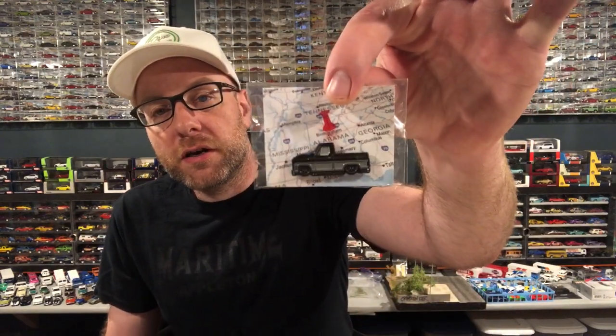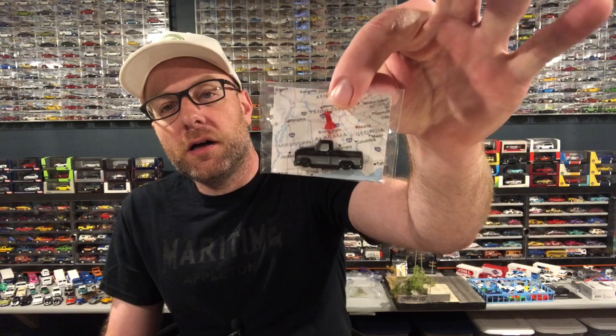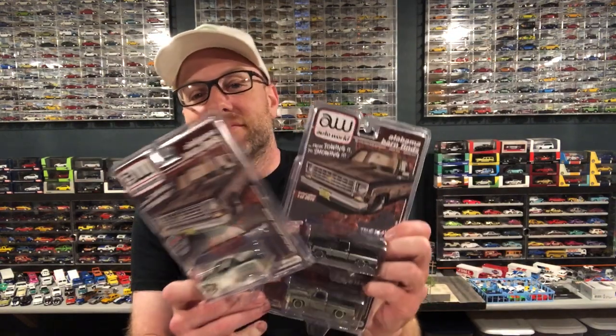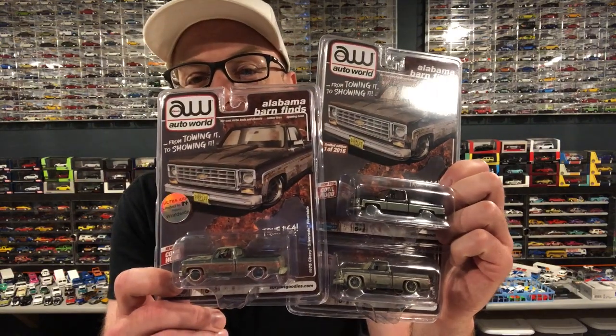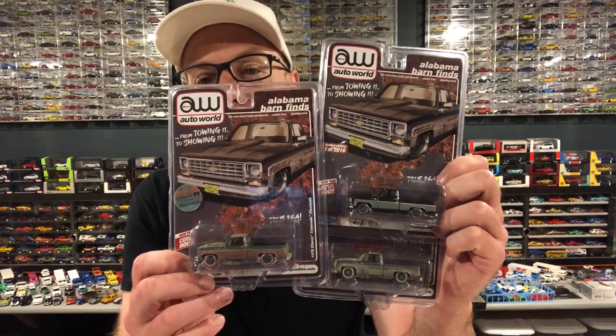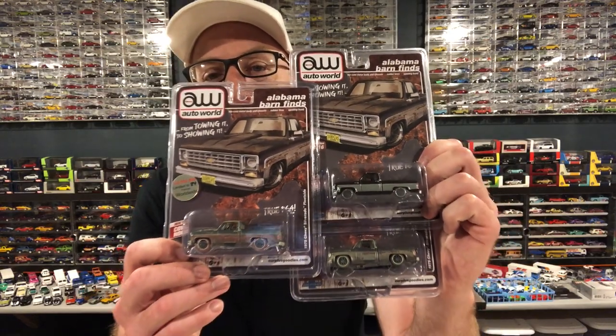This pin would be part of the bundle that you could have ordered. These are available on his website as well as his eBay, and you can hit them up on Instagram and Facebook. I'll put links to all that in the description. I have the Chase car for all three of these releases, so I've got a full set of these Barn Finds. I don't know if he's going to do any more.